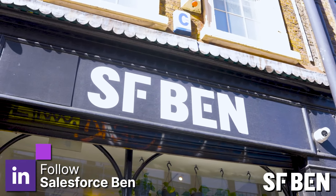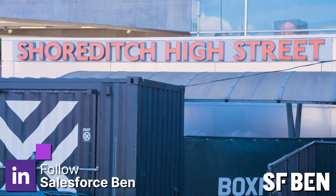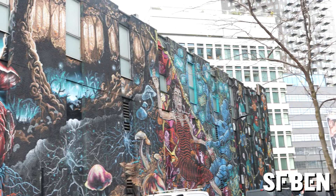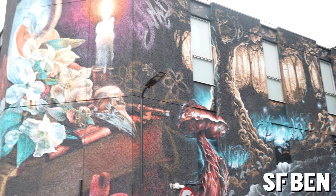We are here today at Salesforce Ben HQ in Shoreditch and we're lucky enough to be just down the road from Salesforce Tower where we're getting an exclusive look inside. Usually it's completely off limits to YouTubers and bloggers, but we're celebrating their 25th birthday so we've been allowed a special look inside.